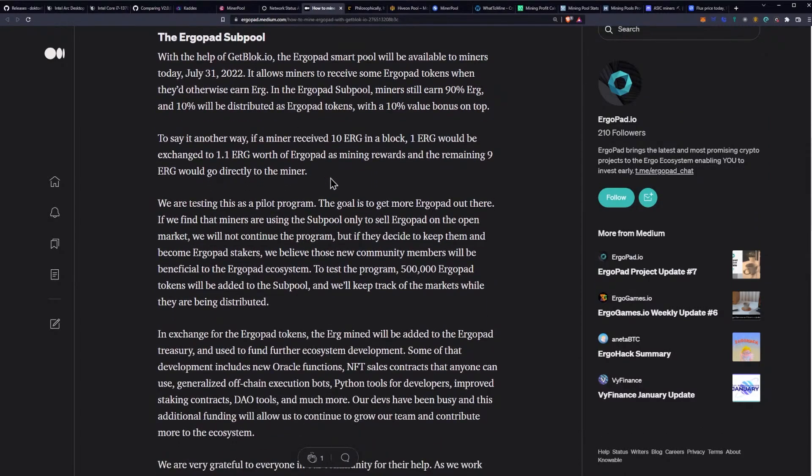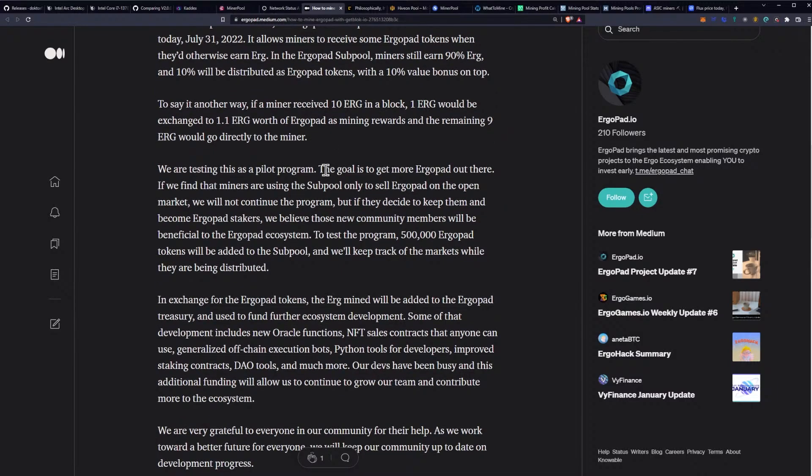With the help of getblock.io, the Ergopad smart pool will be available to miners today, July 31st, 2022. It allows miners to receive some Ergopad tokens when they'd otherwise earn Erg. In the Ergopad subpool, miners still earn 90% Erg, and 10% will be distributed as Ergopad tokens with a 10% value bonus on top. To say it another way: if a miner received 10 Erg in a block, one Erg would be exchanged to 1.1 Erg worth of Ergopad as mining rewards, and the remaining nine Ergo would go directly to the miner.